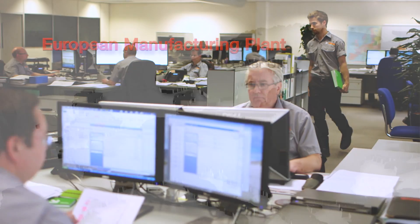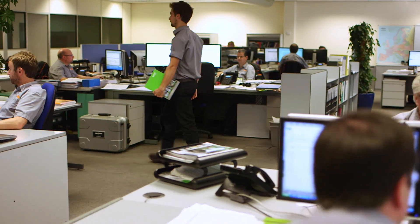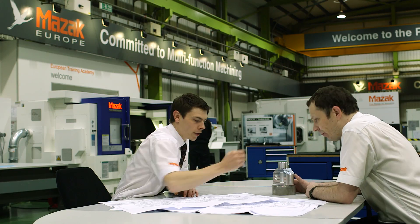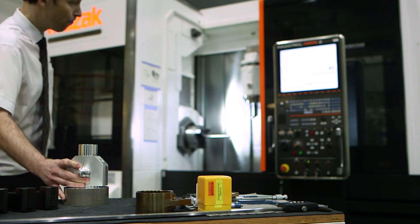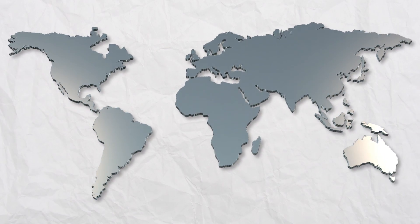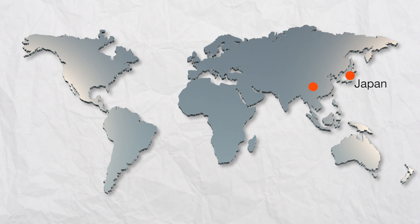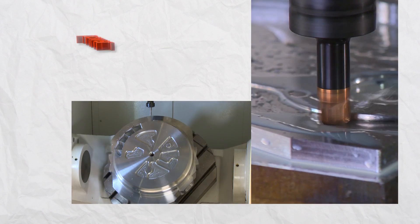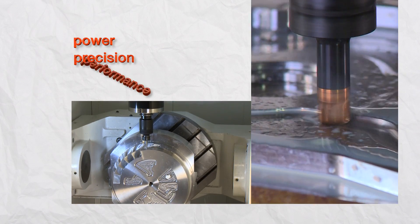Mazak can guarantee the same consistent, high-quality production processes on standard machines with customised options or bespoke turnkey solutions that are ready to run from the moment they're installed on the factory floor. The European Manufacturing Plant is part of the family-owned Yamazaki Mazak Corporation and it's one of 10 manufacturing operations across the globe, a network that employs over 6,000 people. Mazak machines give you power, precision and performance.